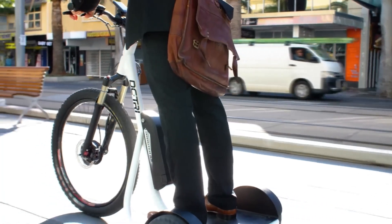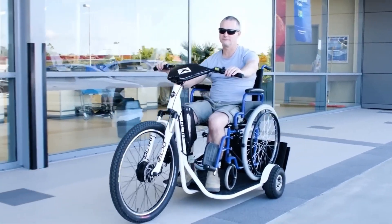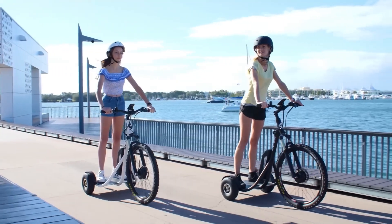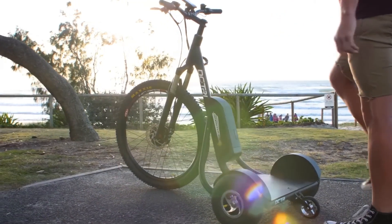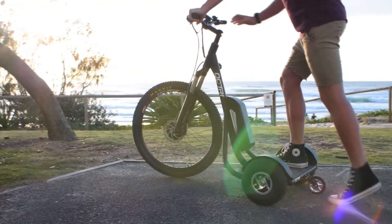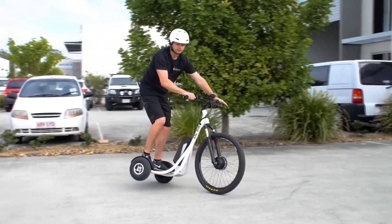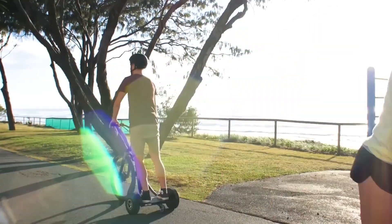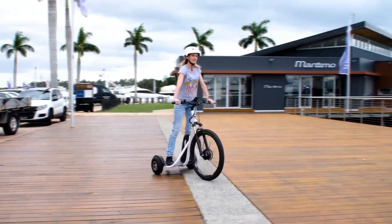Some models may also include features such as regenerative braking, LED lighting, and a digital display for monitoring speed, battery life, and other essential information. With its versatility, sustainability, and user-friendly design, the DCTRI Electric Trike is an ideal choice for urban dwellers seeking a convenient and eco-friendly alternative to traditional transportation methods.